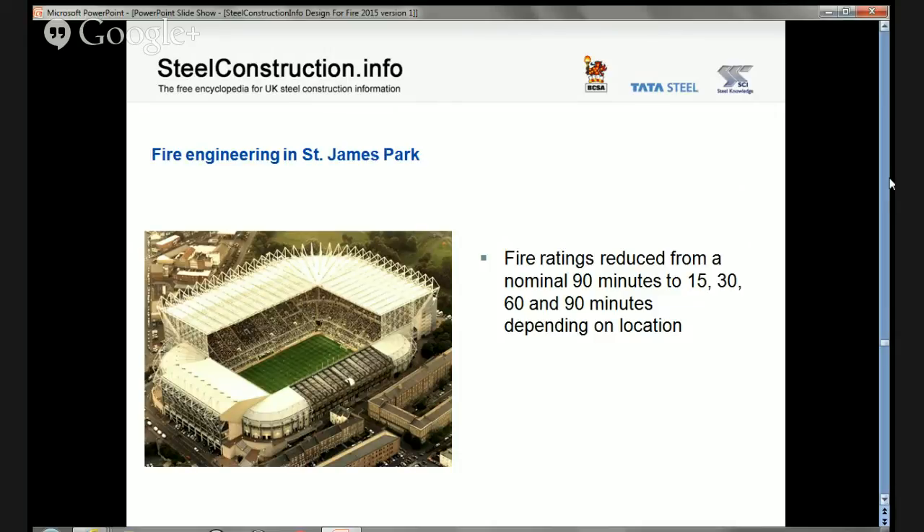A really good example of fire engineering in practice is sports stadia. Under Approved Document B, most stadia would have required 90 minutes fire resistance. But fire engineers can go in, look at particular circumstances in various parts of the building, assess the likely fire load and ventilation, and use methodologies to calculate likely fire severity. In a structure like St James's Park in Newcastle, you will find that they don't have 90 minutes fire resistance throughout: some parts have 15 minutes, some 30, some 60, and some do indeed have 90 minutes.